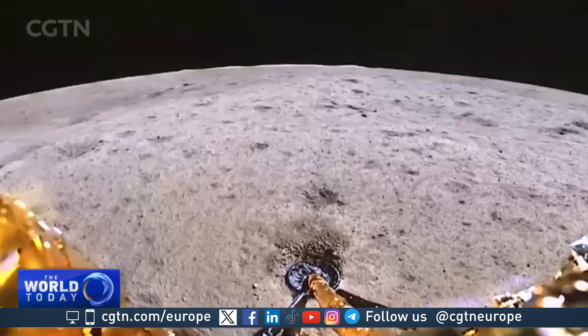Various fields are eagerly anticipating the Chang'e 6 lunar soil samples. The Moon's evolutionary history is just one area of research. There are also questions about the geological structure of the far side of the Moon, and why the near and far sides of the Moon are so different.